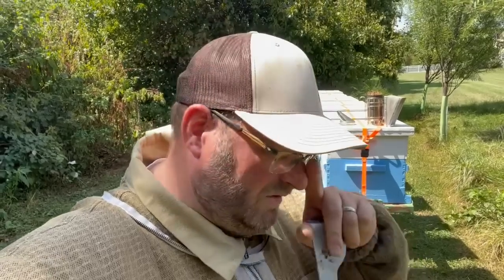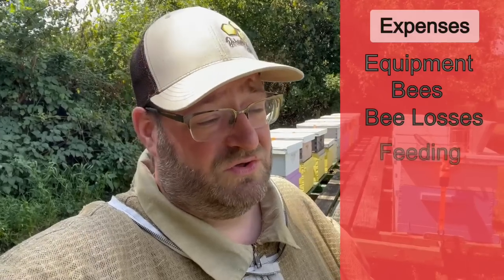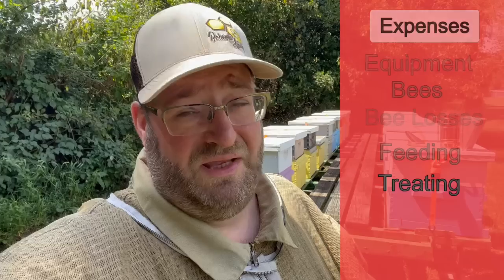As you progress into a sideliner, the expenses can get a little higher because you're trying to either expand your operation to a full-scale business. You naturally have those expenses in equipment, in bees, and bee losses that happen every year. All those are variables you have to think about when you're building a small beekeeping business, and we'll plan to do a couple more videos on that specific topic — building a beekeeping business or making money from your bees.